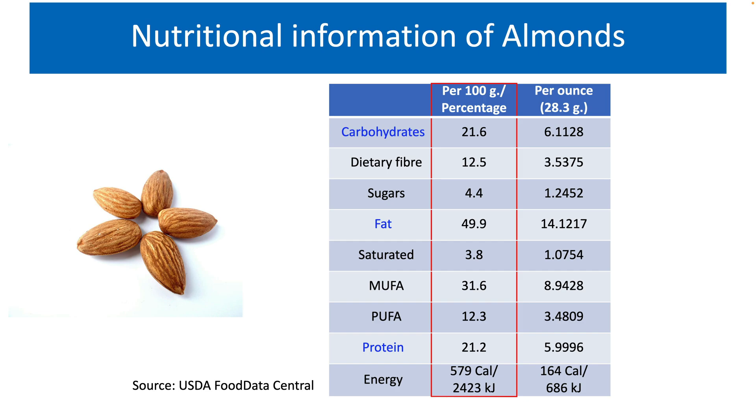Though the quality of protein present in almonds is not comparable to some other protein sources such as soy, peanut and animal proteins, it is of moderately good quality. 100 grams of almonds contain 579 calories or 2,423 kilojoules of energy. It is recommended to consume 1 ounce of nuts daily. 1 ounce, that is 28.3 grams of almonds, provides 164 calories or 686 kilojoules of energy.